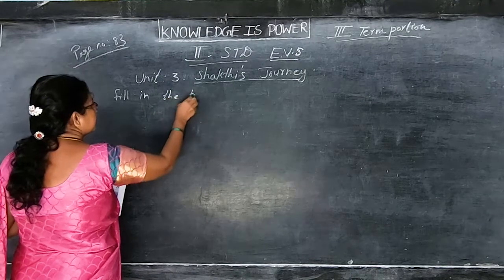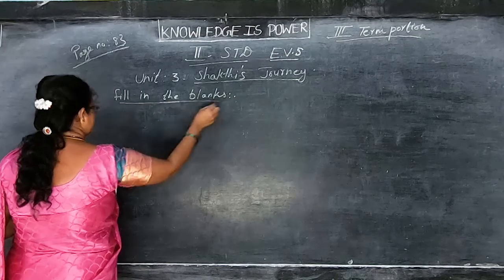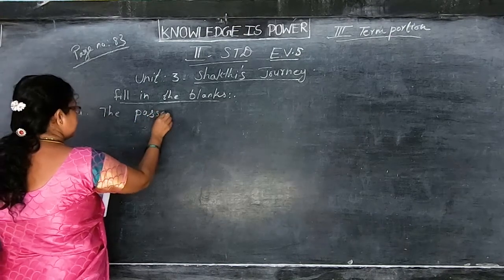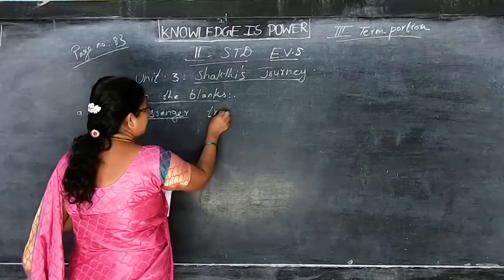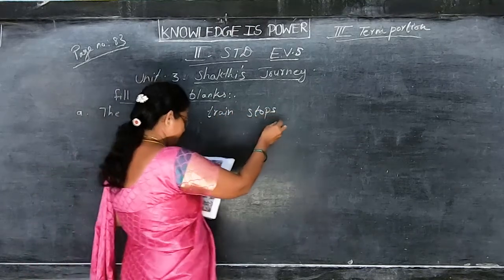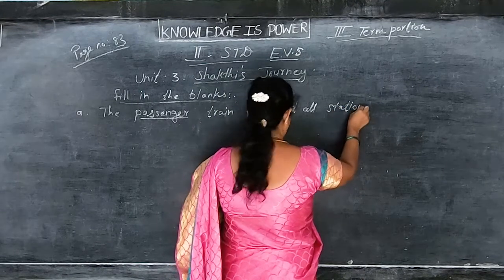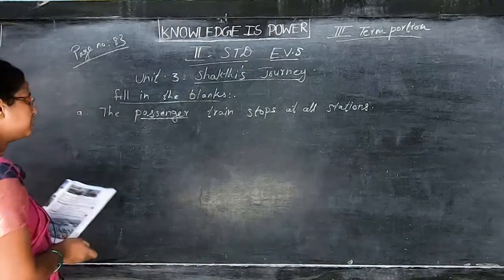Book exercise - fill in the blanks. The passenger train stops at all stations. It is not the electric train - the passenger train that stops in all the stations.